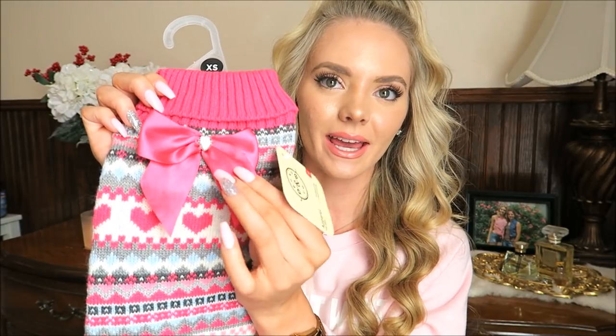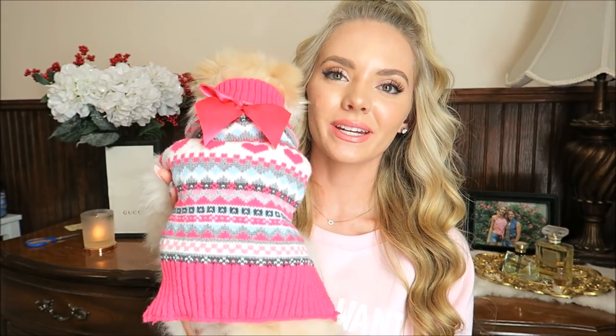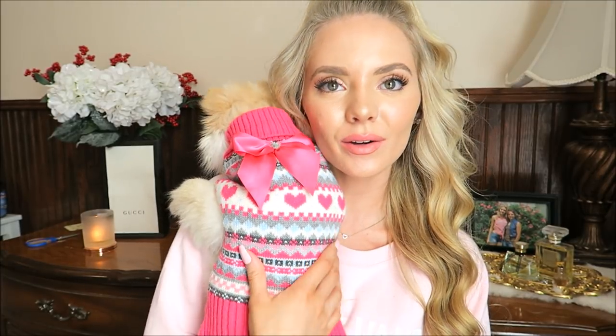I have this super cute sweater and it's hot pink. You know I love hot pink — anything pink, I need it. This bow is so cute and it's like satin so it looks so luxurious. So here it is on her again — this one is so cute. I love the pink bow and the little hearts. It's so cute and still like winter appropriate.